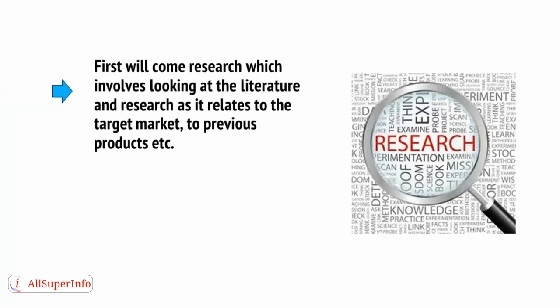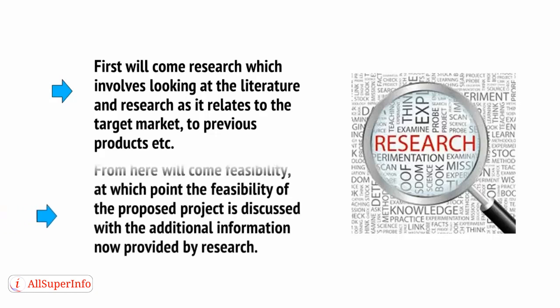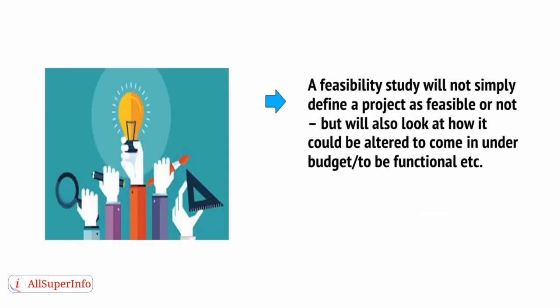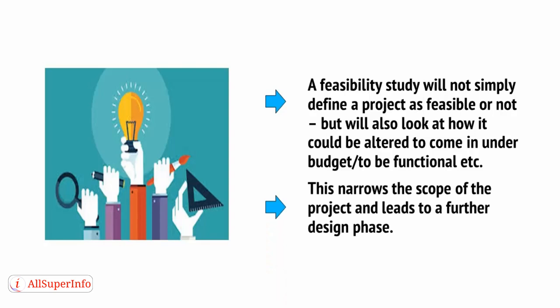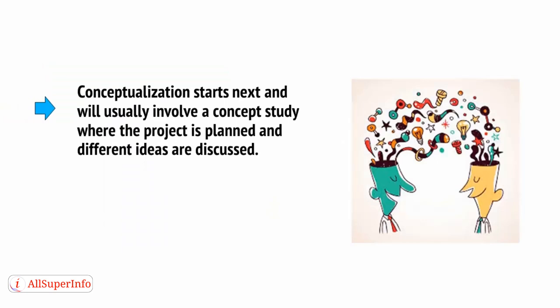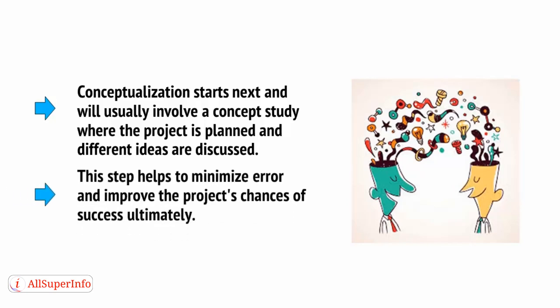First comes research, which involves looking at the literature and research relating to the target market and previous products. From here comes feasibility — at which point the feasibility of the proposed project is discussed with the additional information provided by research. A feasibility study will not simply define a project as feasible or not, but will also look at how it could be altered to come in under budget and be functional. This narrows the scope of the project and leads to a further design phase. Conceptualization starts next, involving a concept study where the project is planned and different ideas are discussed — helping to minimize error and improve the project's chances of success.